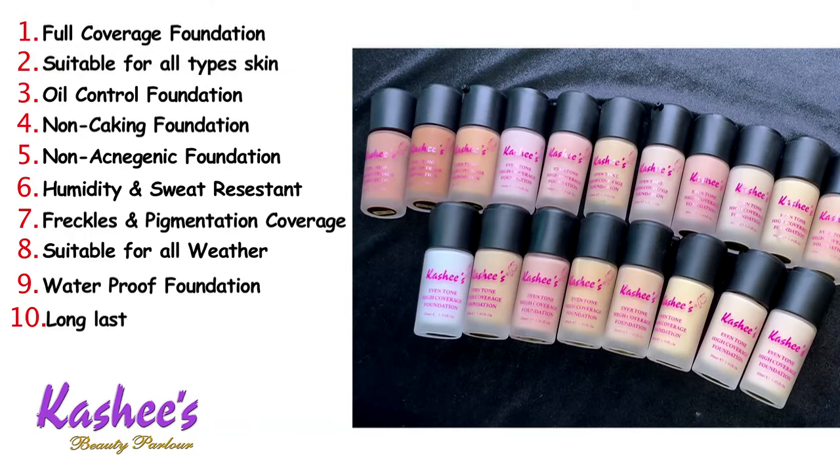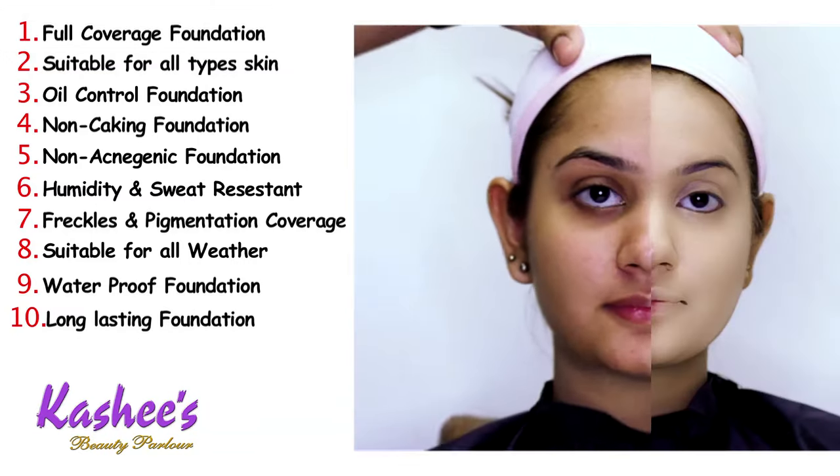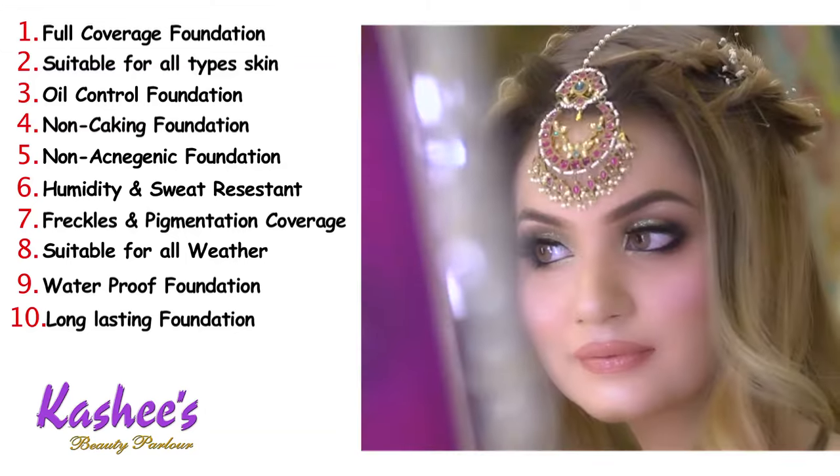Number ten, obviously, it is a long-lasting foundation. It is a very long-lasting foundation, as I have tested it through many long shoots and activities, and the foundation holds up throughout.